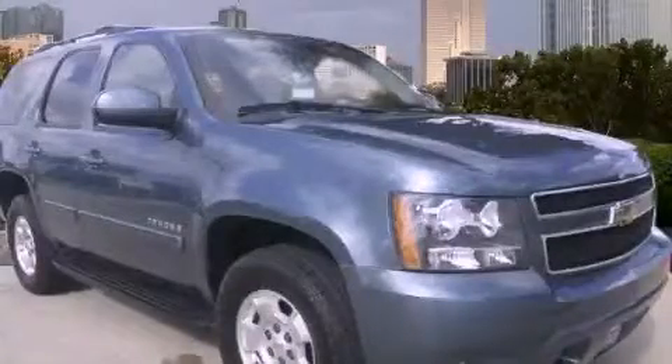This is a 2009 Chevrolet Tahoe — a big SUV for big fun.